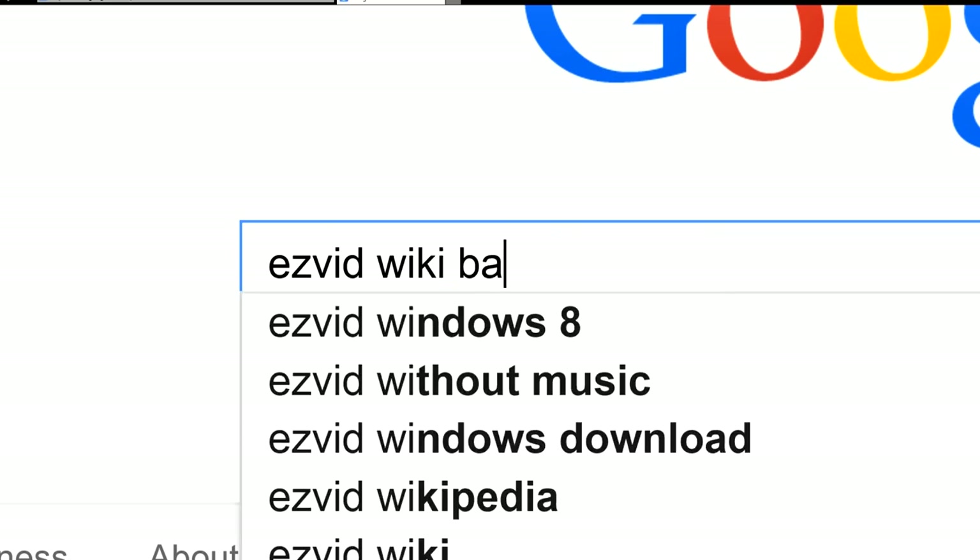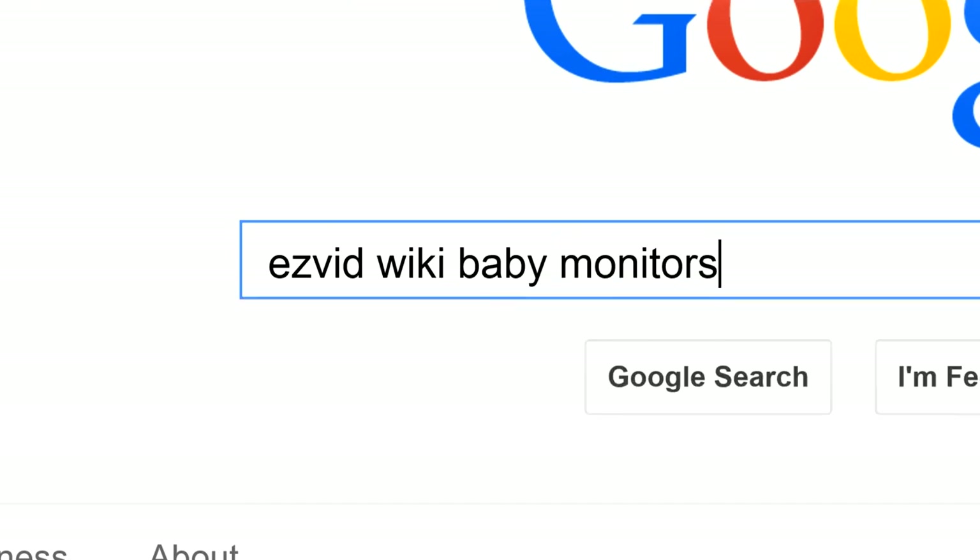To get links to all this stuff and add to this list, search for EasyVid Wiki Baby Monitors.